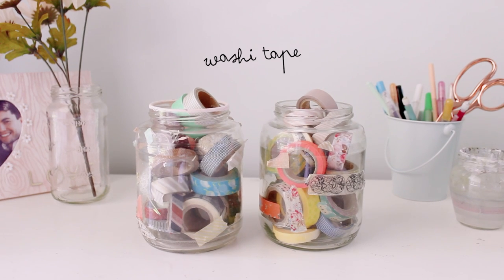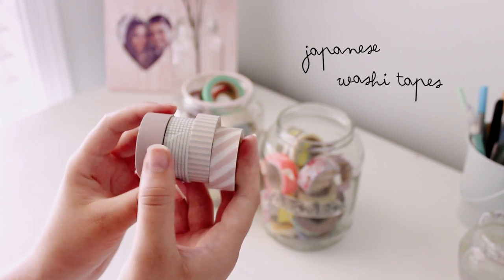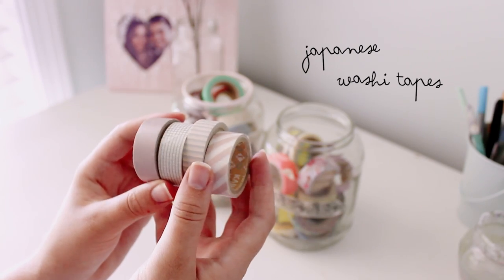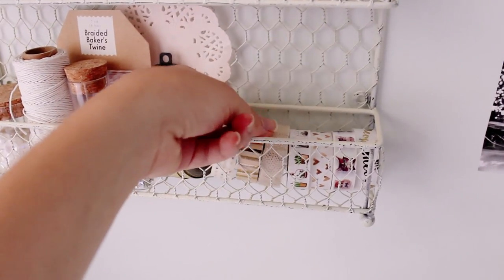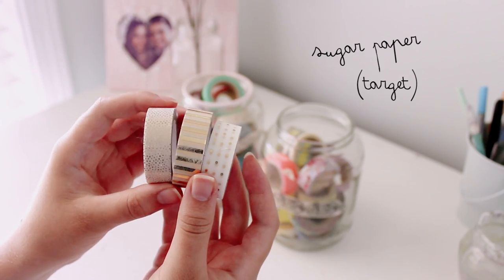I've been collecting washi tape for probably six or seven years, so I have kind of a big collection. I'll try to link all of the ones I can find down below, but a lot of them aren't sold anymore because I bought them so long ago.